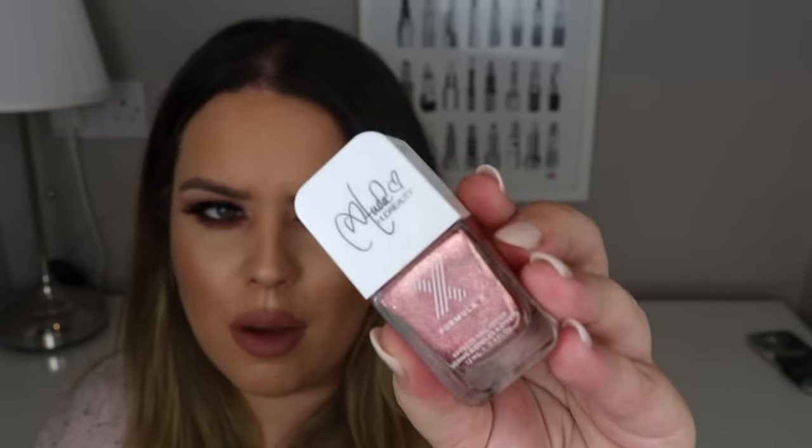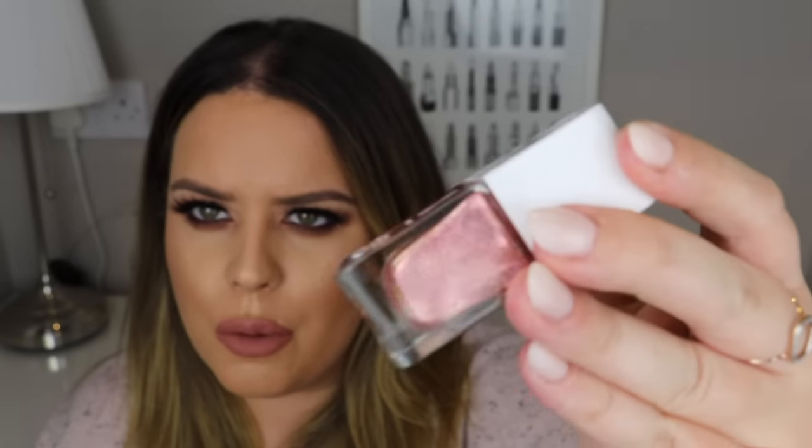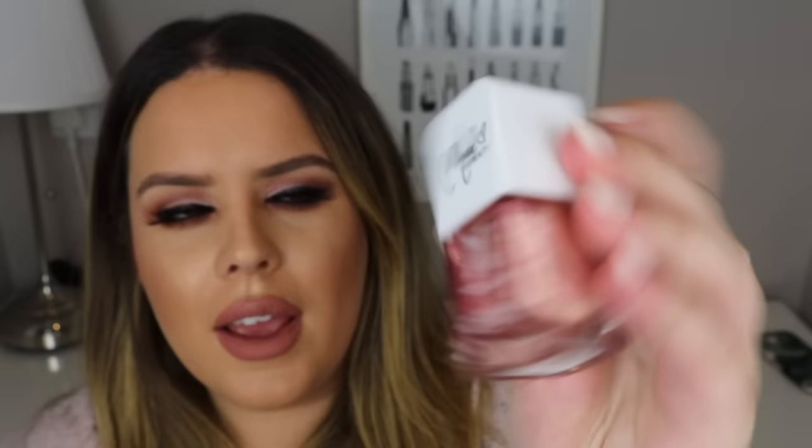This is the Huda Beauty Formula x Sephora Collection nail polish, and it was a really hard color to get because it was sold out everywhere. It's just the most gorgeous color - like a rose gold with specks of gold and pink through it. I'm so happy I managed to get this because I've never seen a color like it before. These nail polishes really do stay on very well. I love this color so much.